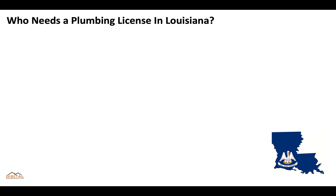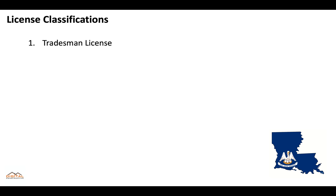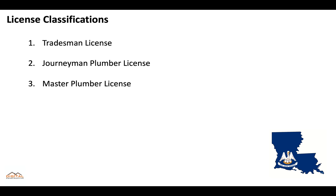In the state of Louisiana, anyone performing installation, maintenance, and repair of potable and non-potable tap water and/or sewer water systems within a building structure or house is required to have a plumbing license. There are three main classifications: the tradesman license, the journeyman plumber license, and the master plumber license.